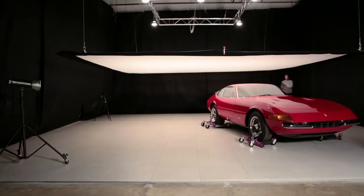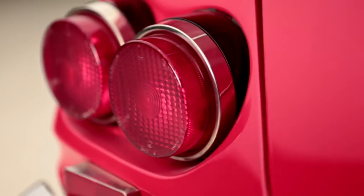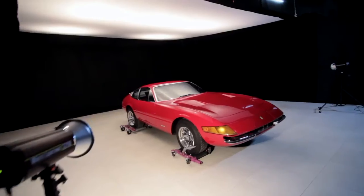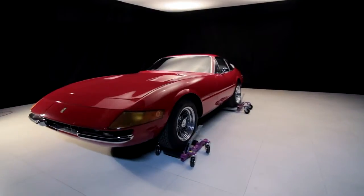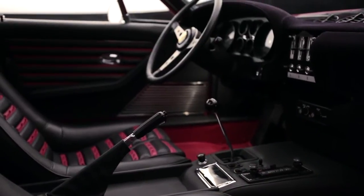This is a 1971 Ferrari 365 GT B4, better known as the Ferrari Daytona. Between 1968 and 1973, only 1,284 of this special car were produced.